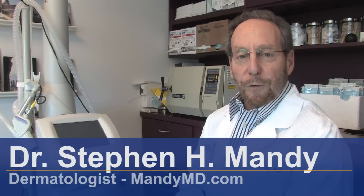Hello, my name is Dr. Steven Vandy, and I am a dermatologist associated with South Beach Dermatology in Miami Beach, Florida. Let's talk about how to get rid of fungus.